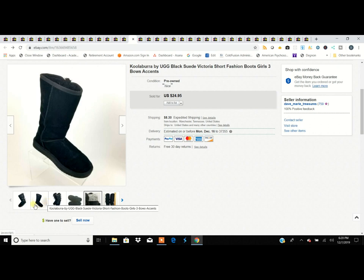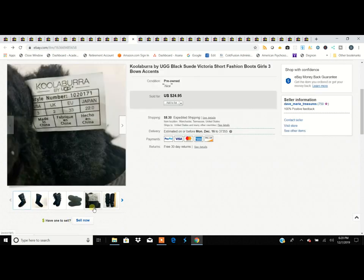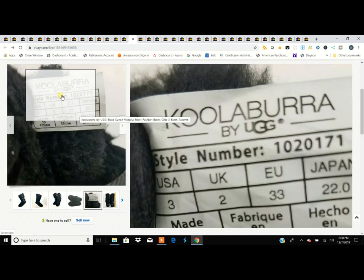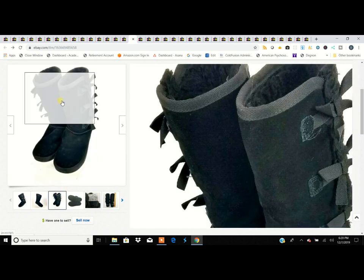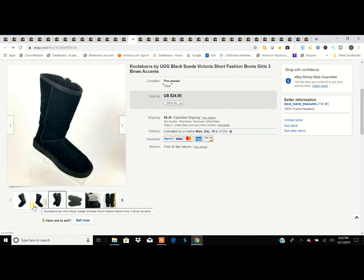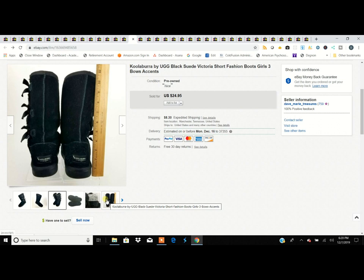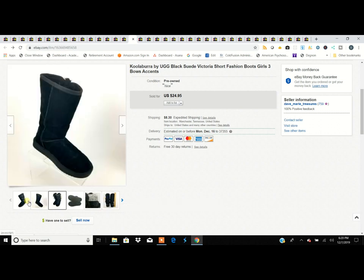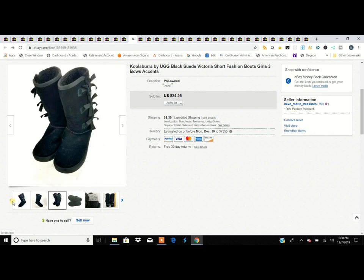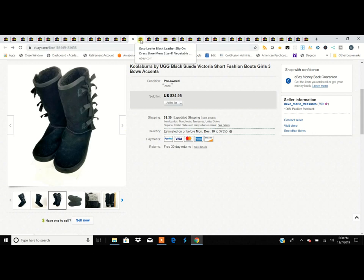These are Bearpaw-style boots — kind of a lower-end UGG alternative. I think these are kids' size 3. I picked them up because they were a recognizable brand in great shape. I generally stay away from the knock-off styles at thrift stores, but paid $5.99 and turned it into $25 — that's five times my money, and I might have gotten them on a half-off day.